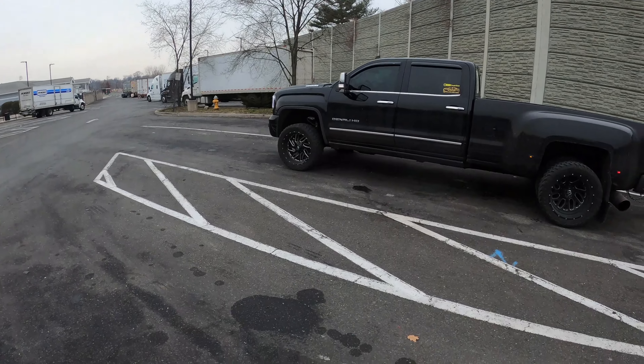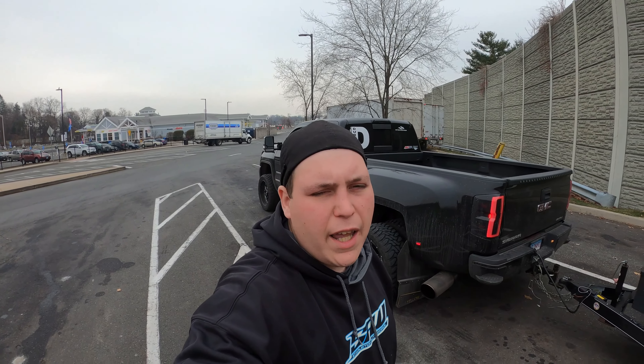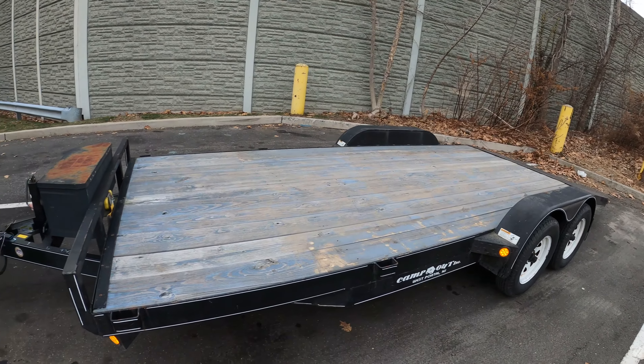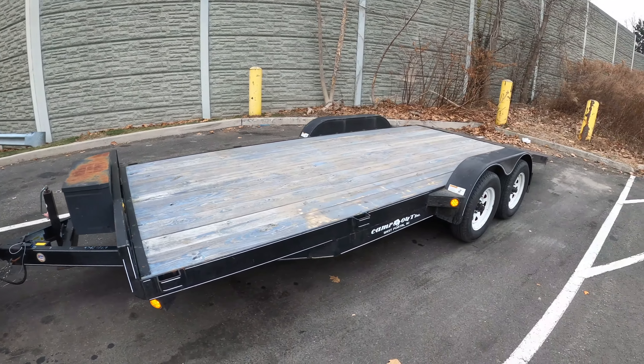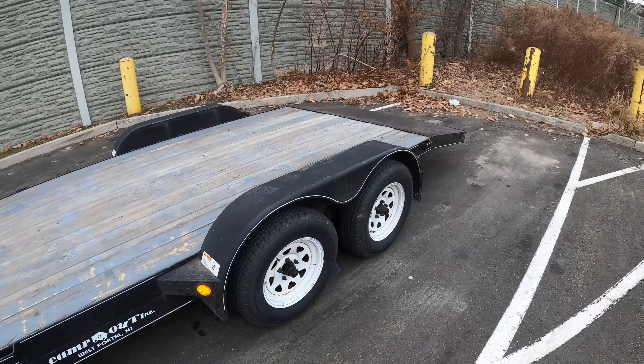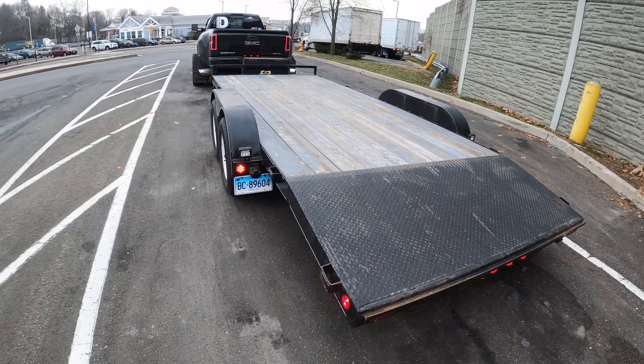All right guys, so we made it to our first rest stop here. It's the first time towing with the new trailer — I don't think I even showed you guys the new trailer. I picked it up used; I traded a golf cart I had for it — we weren't using the golf cart. It's nothing super fancy but it definitely works. It's got a winch in the box, it does the job. It's got the built-in ramps in the back; I added some reverse lights but other than that it was pretty much ready to go.